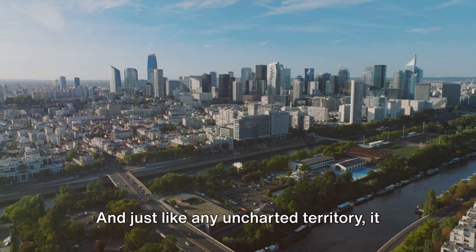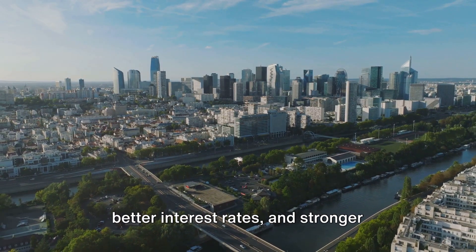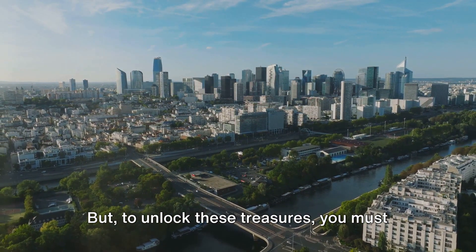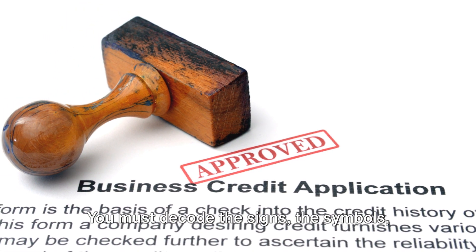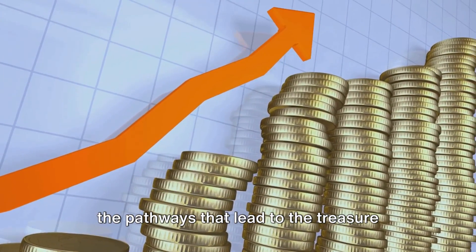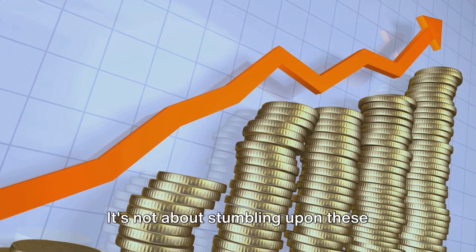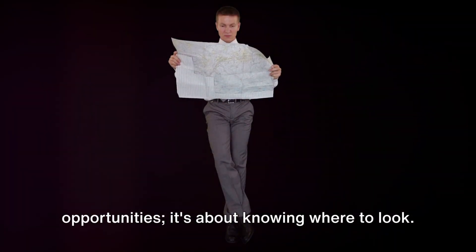And just like any uncharted territory, it teems with hidden gems — funding options, better interest rates and stronger business relationships waiting to be unearthed. But to unlock these treasures, you must first understand the lay of the land. You must decode the signs, the symbols, the pathways that lead to the treasure trove of high credit scores and low interest loans. It's not about stumbling upon these opportunities.